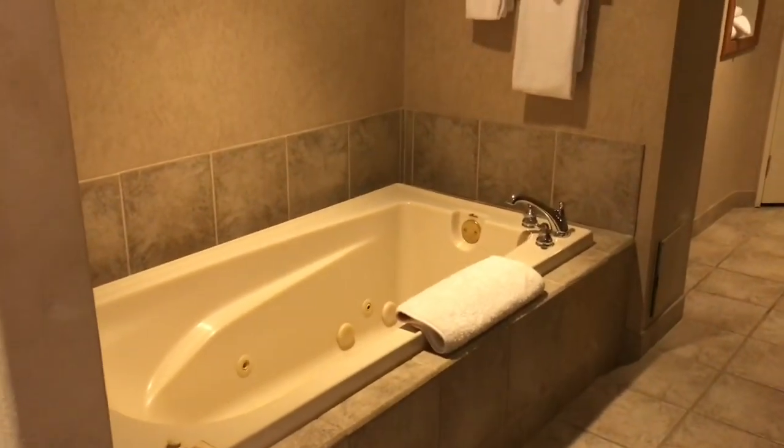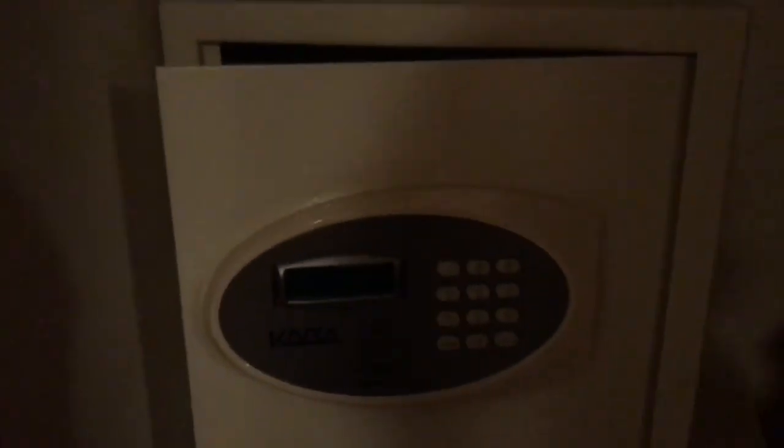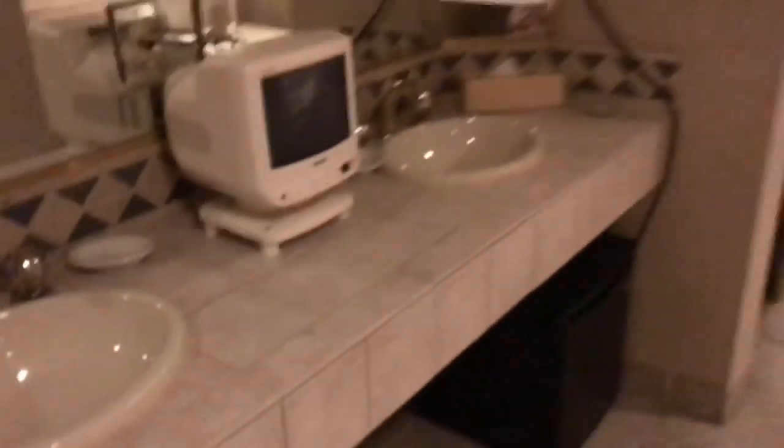A very nice hot tub. There's a little bit of a hall and there is a closet for you to hang your belongings with a safe. The safe doesn't come standard — we were originally in one of their basic rooms and did not have one. So that's a nice addition, along with this beautiful hot tub that I intend to use at least once while I'm here.